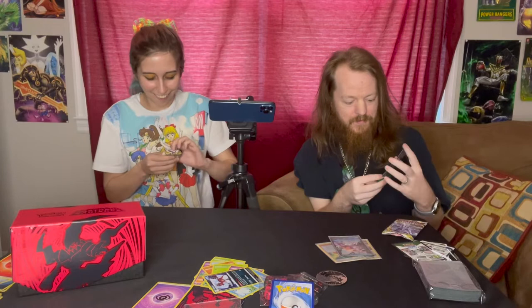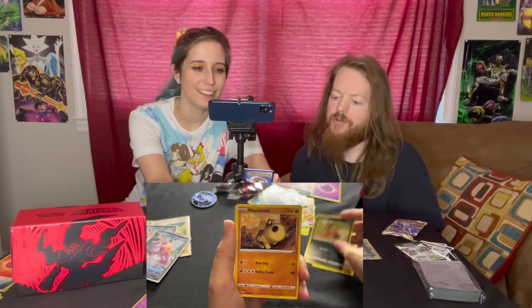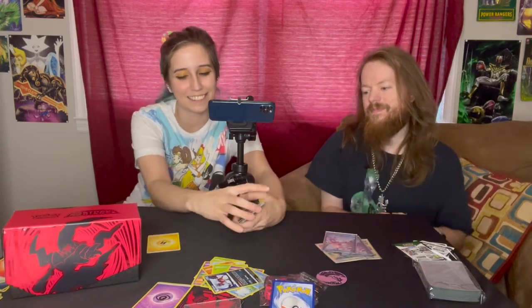On to the next pack. Can I get a good pull — something that's not just a holo card? That'd be nice. We got a Dewott, a Yanmega, a Cresselia, a Nickit, Hippopotas, a Cyndaquil — my baby — Hissuian Qwilfish, a Hissuian Growlithe, a Reverse Holo Miltank, and a Hissuian Overqwil. It was electric — no, it was not electric. This is so far from electric.